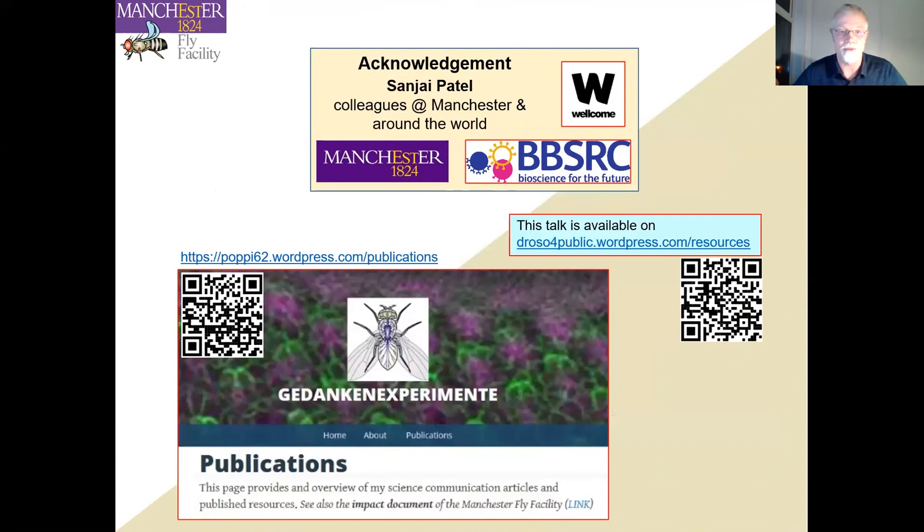I would like to acknowledge my close colleague Sanjay Patel, without whom none of this would have been possible, and of course the funding and support from colleagues at Manchester and around the world. This talk will be available through the ADRC site and also on the Drosophila public resources page. If you're interested in further publications, science blogs, articles, and web pages, just go to that site and you'll find that information. Thank you very much for your attention.